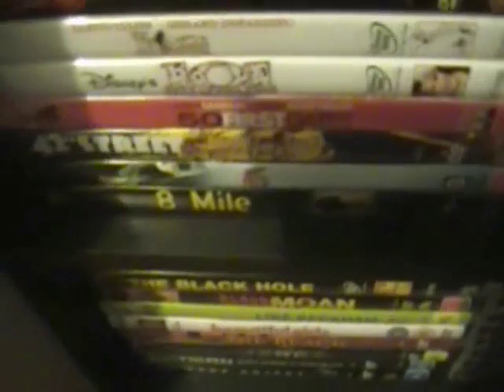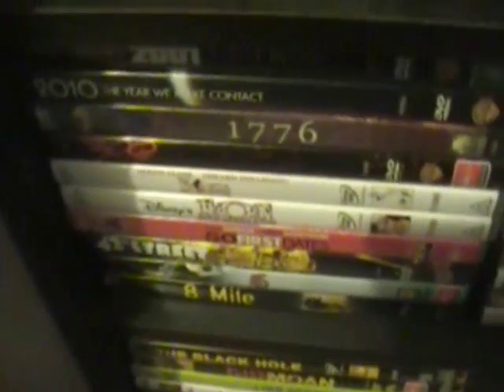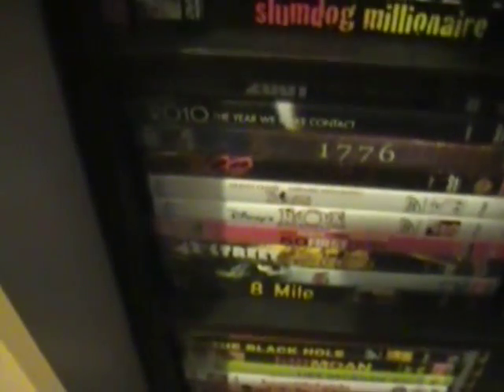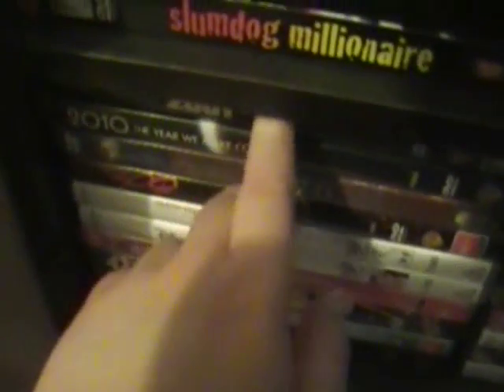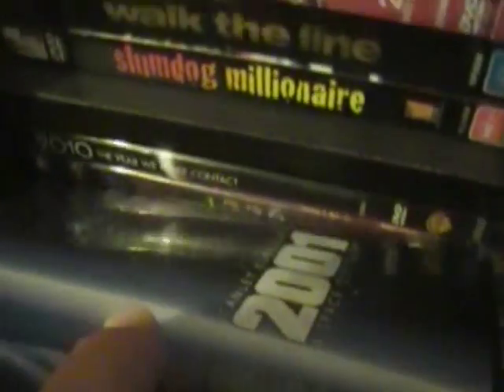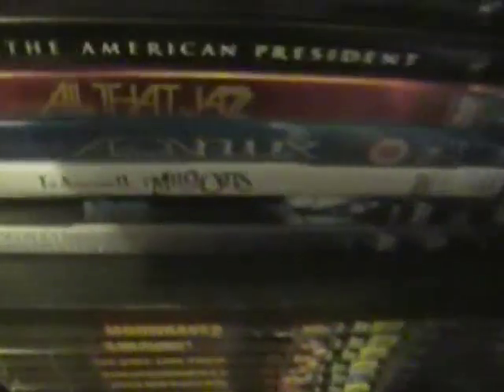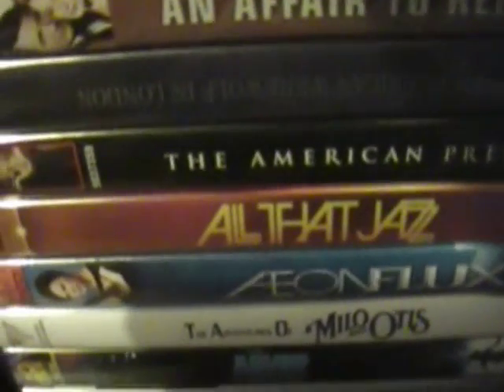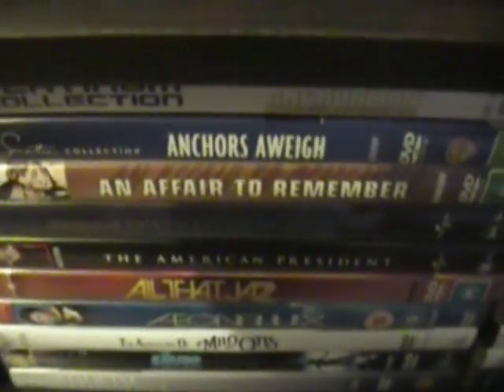Now we move into the regular standard-edition movies. We have 8 Mile, .45 Calibre, 42nd Street, 51st States, 101 Dalmatians and 102 Dalmatians with Glenn Close, 300, 1776, 2001: A Space Odyssey, 2010: The Year We Make Contact, AI Artificial Intelligence, The Abyss, The Adventures of Milo and Otis, Aeon Flux, All That Jazz, The American President.